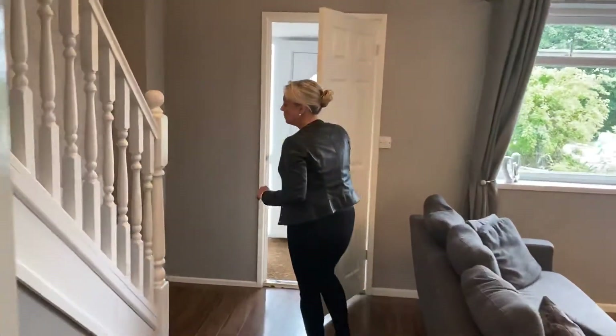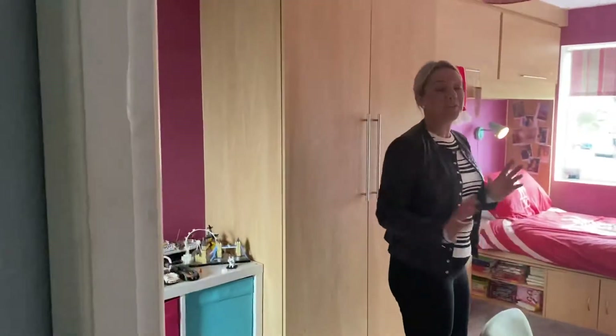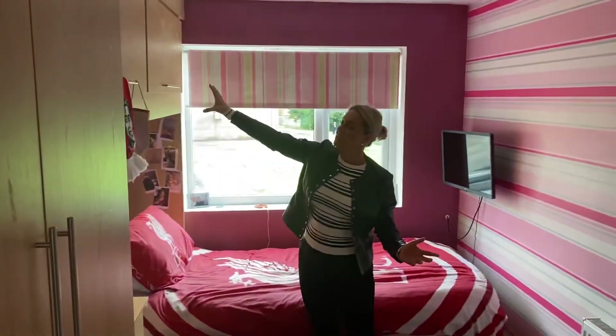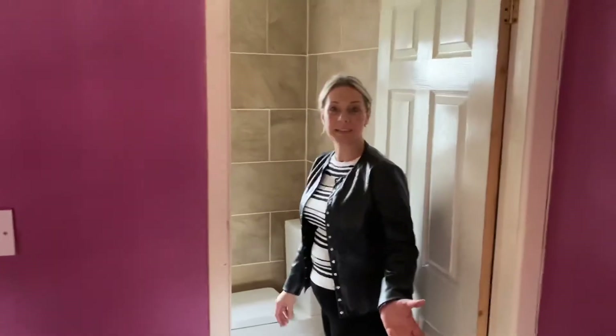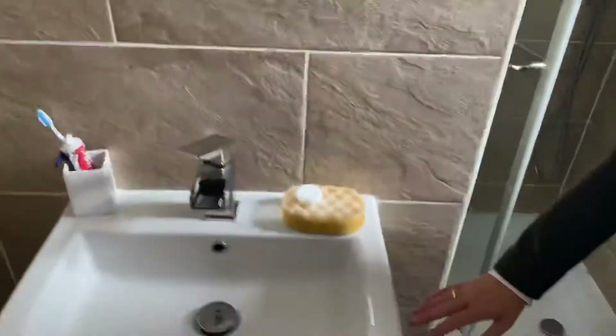I'm going to take you now to the first floor. The first floor has a split landing going off to both sides. First of all, I'm going to show you the bedroom to our left. All the bedrooms in this property have fitted wardrobes. This bedroom has overhead storage, drawer packs, and wardrobes, and this bedroom also has an en suite. The en suite features a shower cubicle, sink pedestal, WC — it's fully tiled with a tiled floor and a heated towel rail.